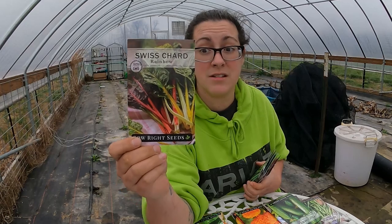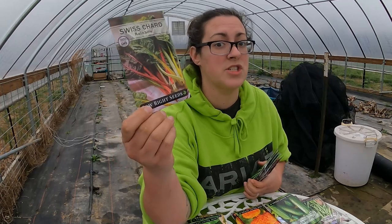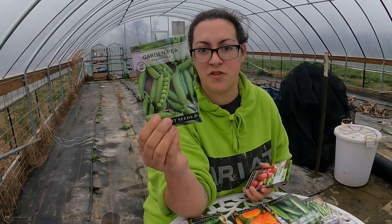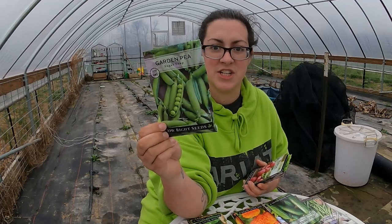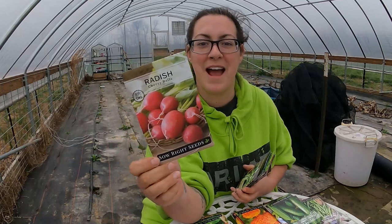Chard does really well through the cold and the heat, so I think I'm going to start some of this soon. Sugar Snap Peas — I did just start a whole bunch of peas in the garden, but they're a shelling pea. Sugar snap peas have their own deliciousness, so I think I'm going to start some of these soon too.